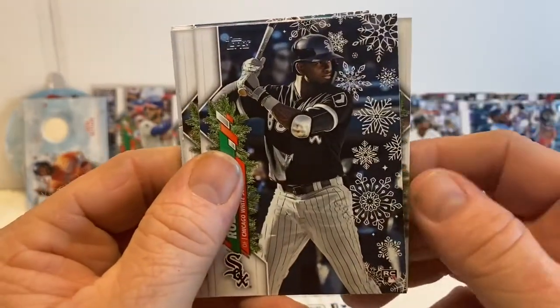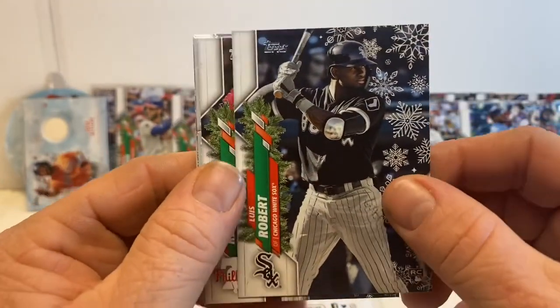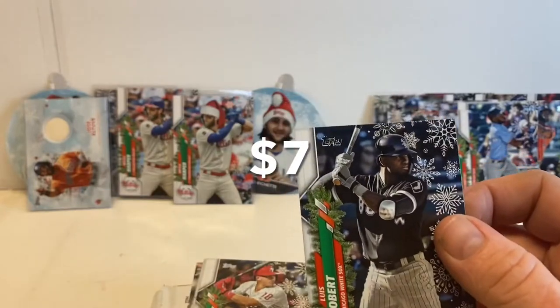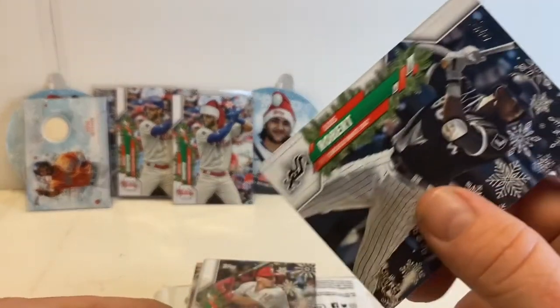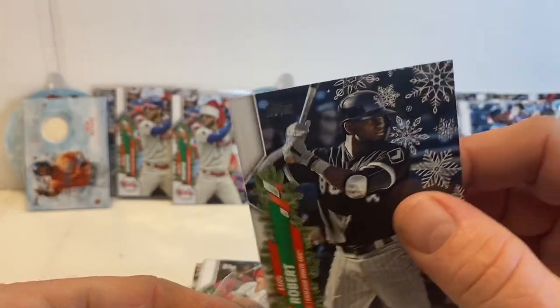Alex Young — there we go, right there. We'll sleeve this guy up right now, and we'll probably sleeve up the majority of the rookies I've already set off to the side.